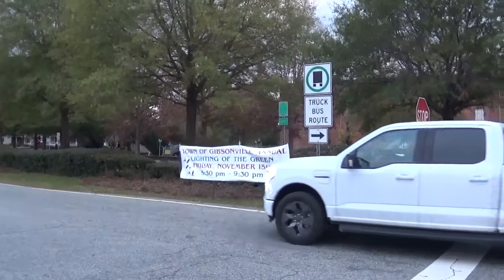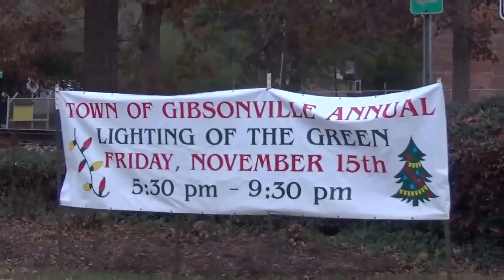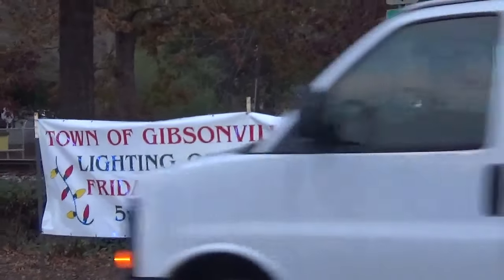Just to kind of timestamp this event, they do have a banner here. It says: Town of Gibsonville Annual Lighting of the Green, Friday November 15th from 5:30 p.m. to 9:30 p.m., free to attend and family friendly.